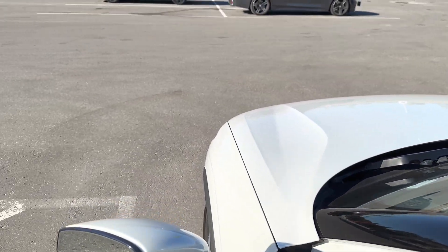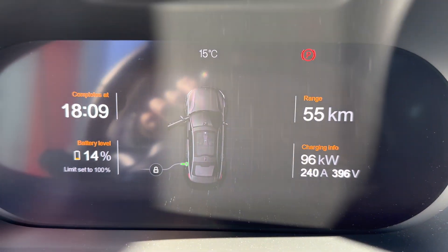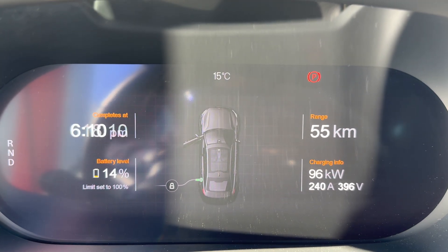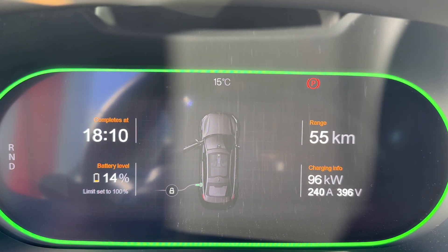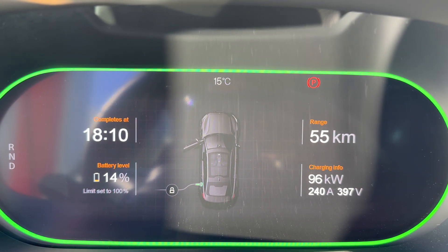So almost 100 kilowatts. If I look at the time right now it's a little after 4:10, and at 100 kilowatts it's saying a full charge would take about two hours.